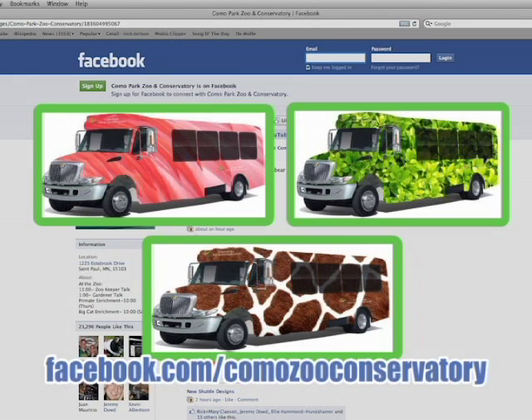You decide. Go to facebook.com/ComoZooConservatory and let your voice be heard. And this summer, hop on the Como Shuttle.